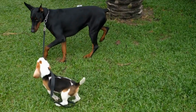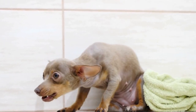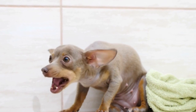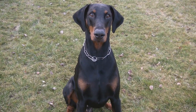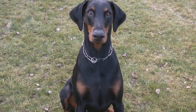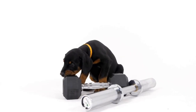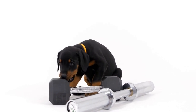Seven: Increasing Difficulty. As your Doberman becomes proficient in locating the target scent, it is essential to increase the difficulty level gradually. Introduce distractions such as background noise, different scents, or multiple hiding spots. This challenges your Doberman's ability to concentrate on the target scent and enhances their problem-solving skills.